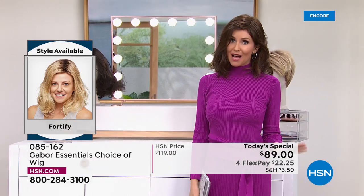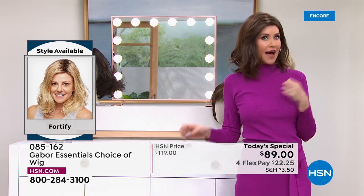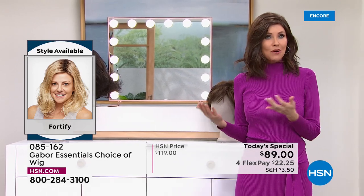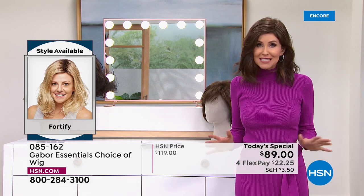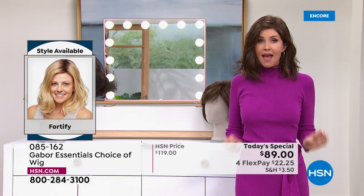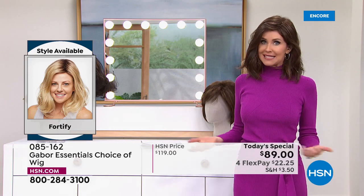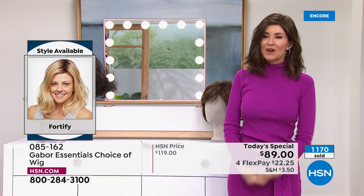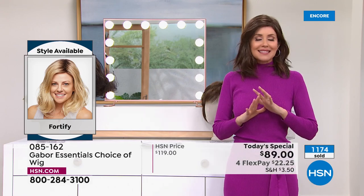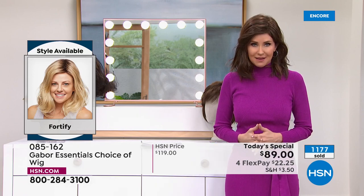We do have all of the colors right now. There are over 300 of you on the phone waiting to get your Fortify. Get this one before you go to bed. If you're thinking about giving this as a gift to a wife, a partner, a mom, a sister — do it, because it's $22, and that is the best money you could possibly spend for someone that you love. You're sharing the gift of gorgeous hair every single day in seconds. It's going to save you so much time. This is always going to look fantastic — it's going to feel great on your head as well.